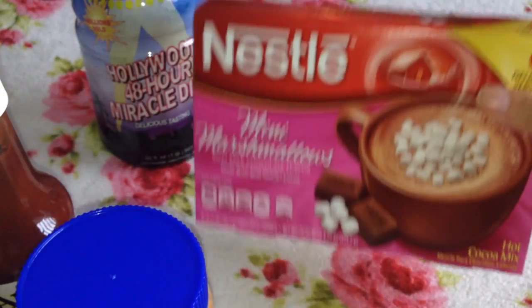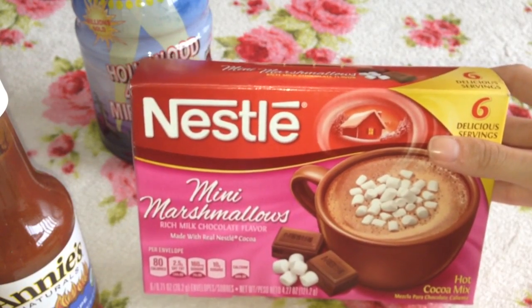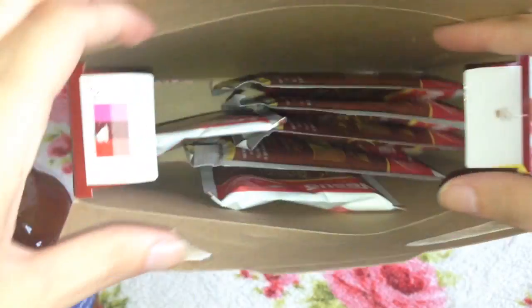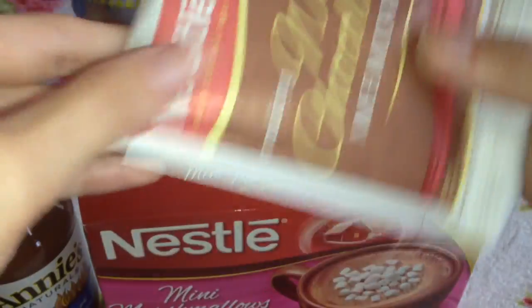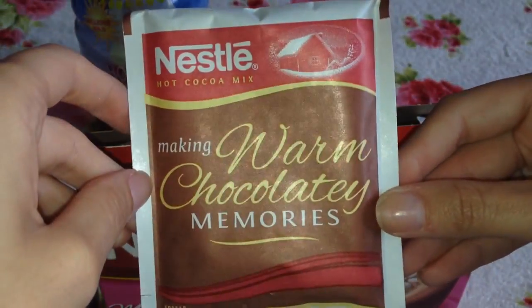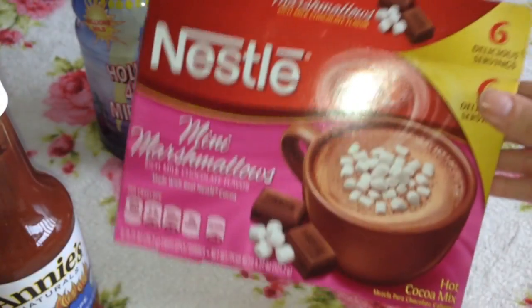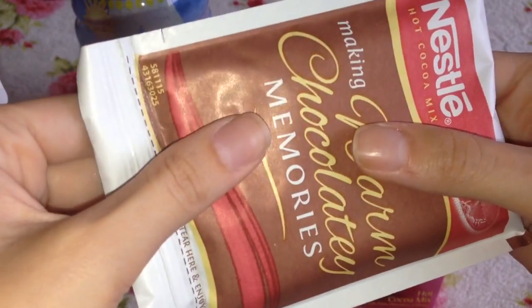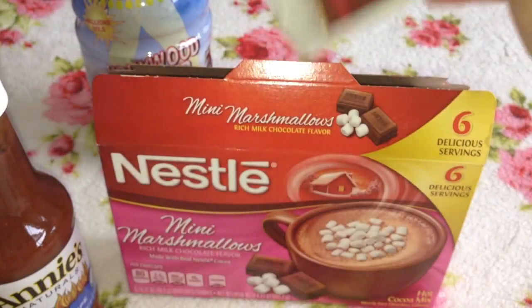Next I got Nestle Mini Marshmallows Rich Milk Chocolate Flavour. These are basically drinking chocolates with mini marshmallows in them. You get six sachets in the box — it's a hot cocoa mix that says 'making warm chocolate memories.' We do get Nestlé in the UK but I've never seen these particular products. You can actually feel the tiny marshmallows inside the sachet and I'm presuming when hot water hits them they will expand and grow.